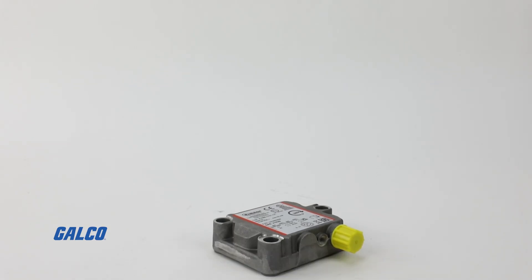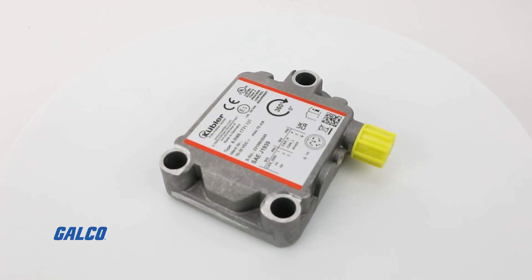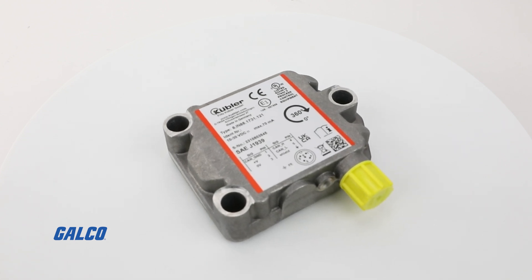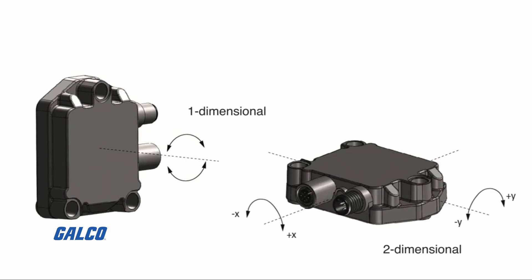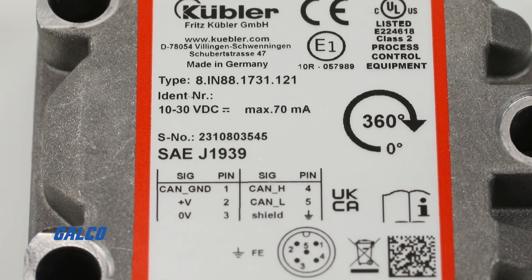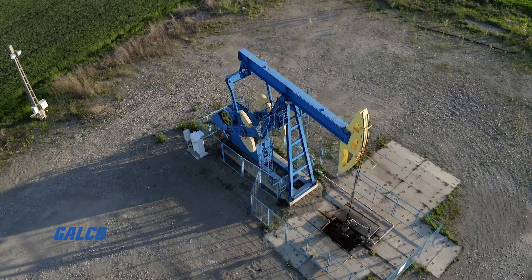Introducing Kübler's inclinometers — precision and reliability in the harshest environmental conditions. Kübler offers the right solution for every application, whether static or dynamic. These one-axis and two-axis inclinometers provide unparalleled flexibility and degrees of freedom in system design, eliminating the need for a mechanical connection to a shaft or rotary access. This simplifies installation and reduces error sources.